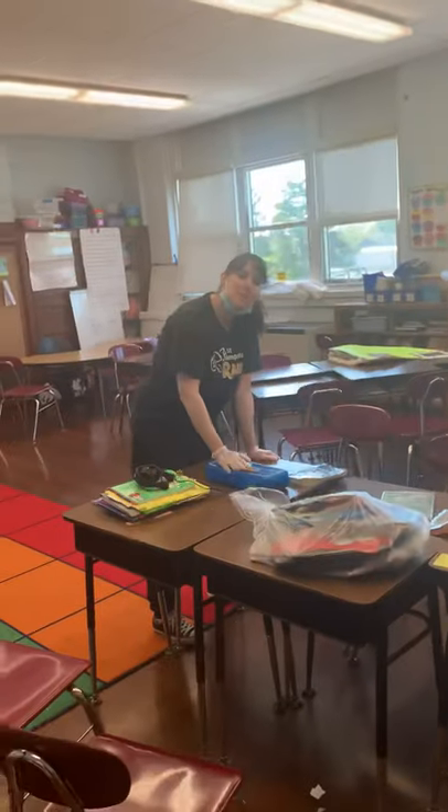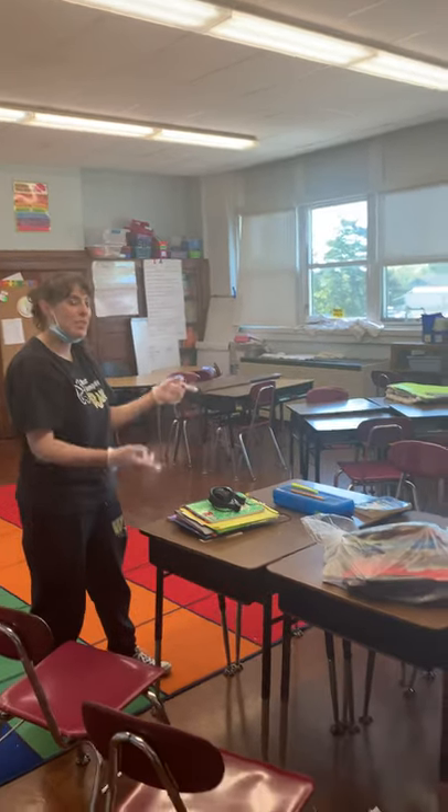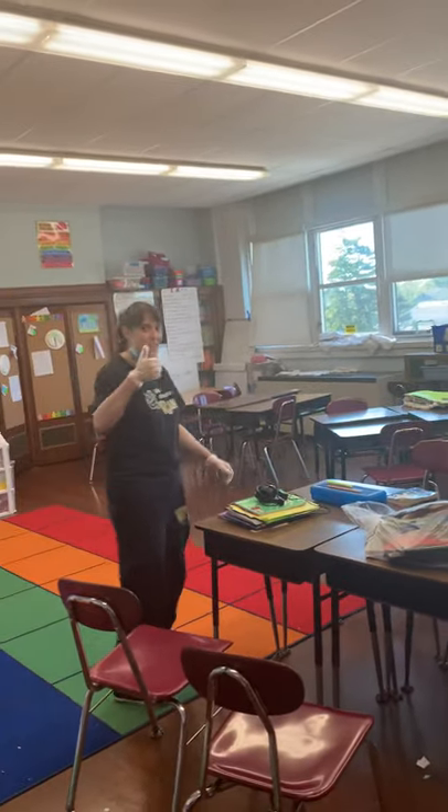Coming up, we have another teacher — this is Miss North. Hi kiddies, welcome to fourth grade! We are super excited to have you in September. I promise the classroom will look a lot better than it does right now. See you soon! Thanks, Miss North. And as we continue, boys and girls, down our second floor hallway, we have a reading room.